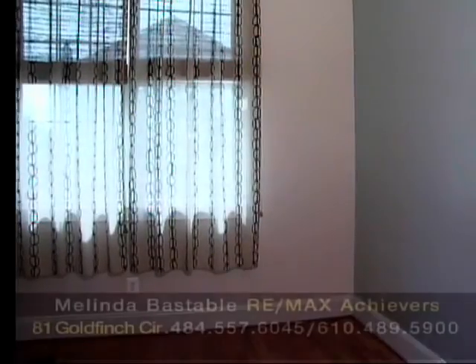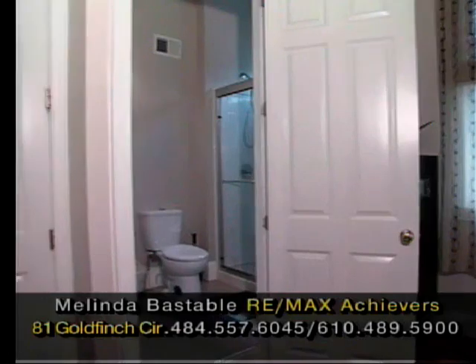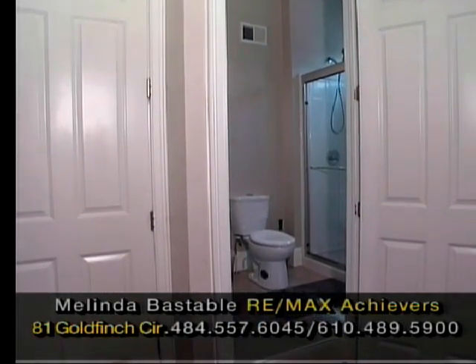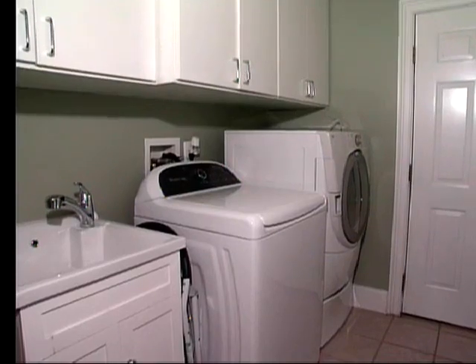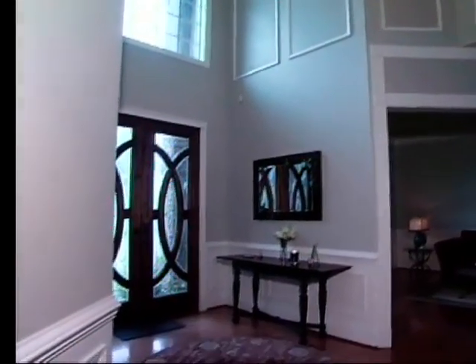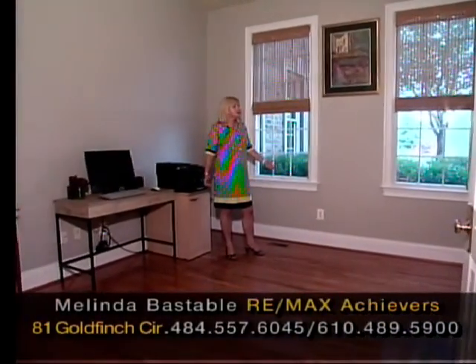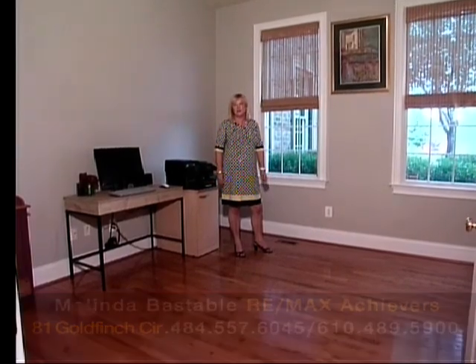This is the fifth bedroom, conveniently located on the first floor with an ensuite bathroom and a great sized closet — perfect for a staying guest or an au pair. The laundry room is conveniently located off the kitchen with great space, built-in closets and a sink. Here's your office space with double door entry, hardwood floors, two beautiful windows and lots of natural daylight — a perfect place for your home office.